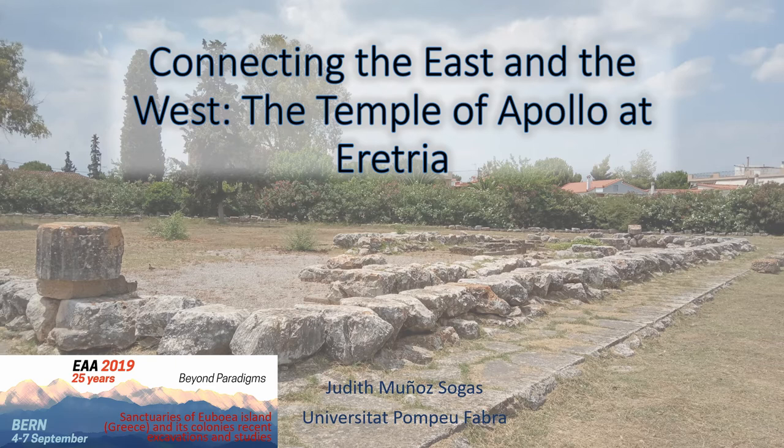Today my presentation will focus on the connectivity of the Temple of Apollo at Eretria during the Early Iron Age, by giving you an overview of the site, its main finds, and reinterpreting them.